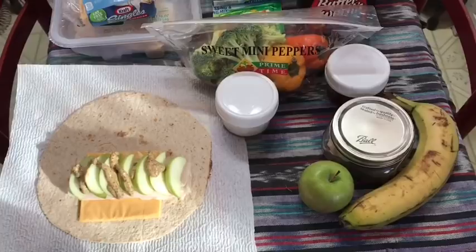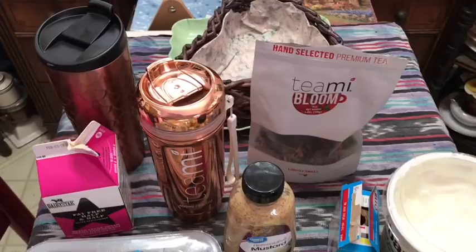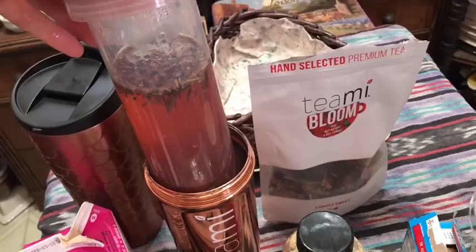Good morning everyone, it's Thursday morning. I'm refreshed and ready for a new super busy day. Here's what I'm taking with me for beverages, lunch, and snack today. First, I have my usual coffee and tea. Coffee is zero smart points with one tablespoon of fat-free half and half for zero smart points. Tea this morning is Teami Bloom, one tablespoon with some lemon juice, also zero smart points.